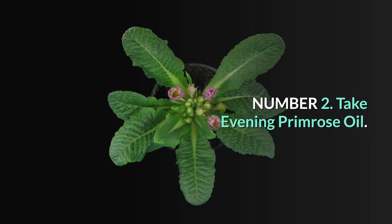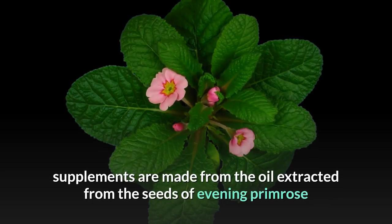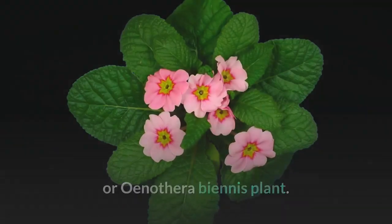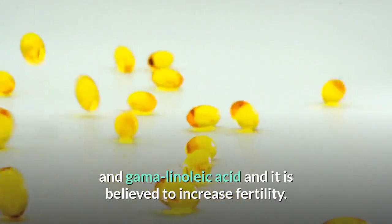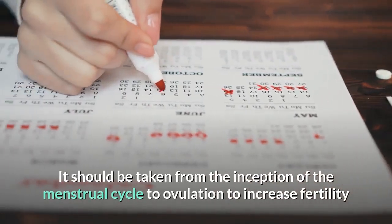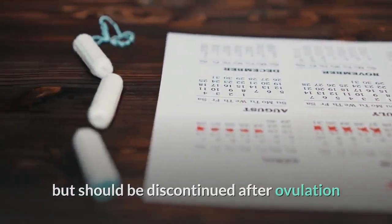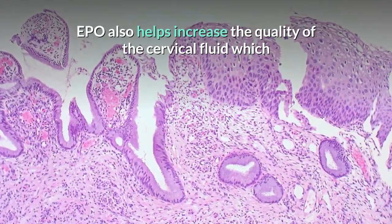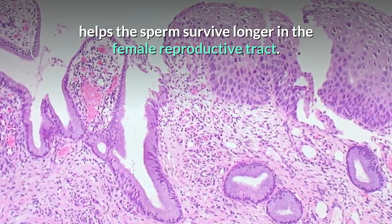Number 2: Take Evening Primrose Oil. Evening Primrose Oil (EPO) supplements are made from the oil extracted from the seeds of the Evening Primrose, or Oenothera biennis, plant. EPO is rich in essential fatty acids such as linoleic acid and gamma-linolenic acid, and it is believed to increase fertility. It should be taken from the inception of the menstrual cycle to ovulation to increase fertility, but should be discontinued after ovulation as it may lead to uterine contractions and cause abortion. EPO also helps increase the quality of the cervical fluid, which helps the sperm survive longer in the female reproductive tract.